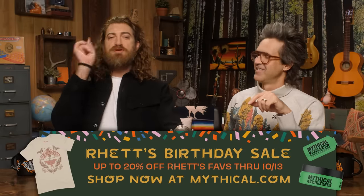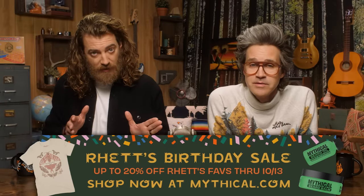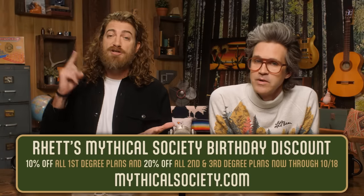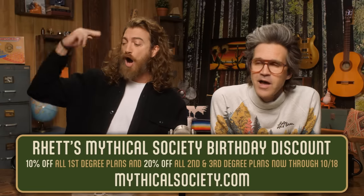Tomorrow I am turning another year older, and the way I am alleviating the sting of being 40-something is by giving you stuff. You can get up to 20% off some of my favorite items over at the Mythical Store through the 13th — go to mythical.com. We also have discounts on the Mythical Society: 10% off all first degree plans, 20% off all second and third degree plans through the 18th. Celebrating birthday week all week!